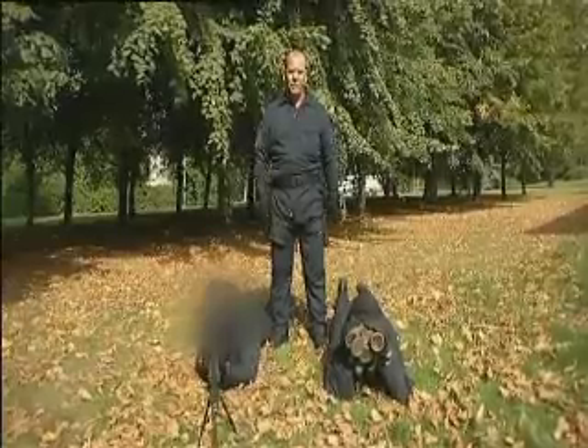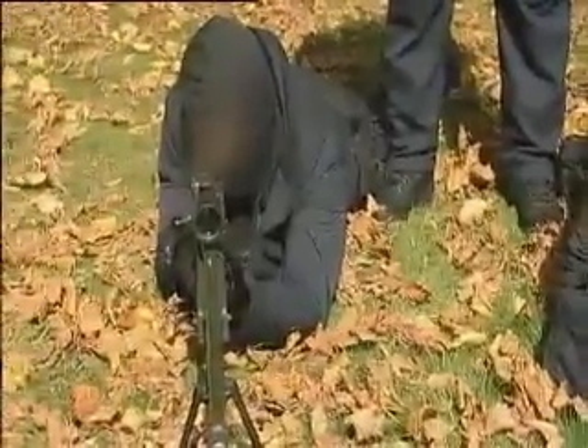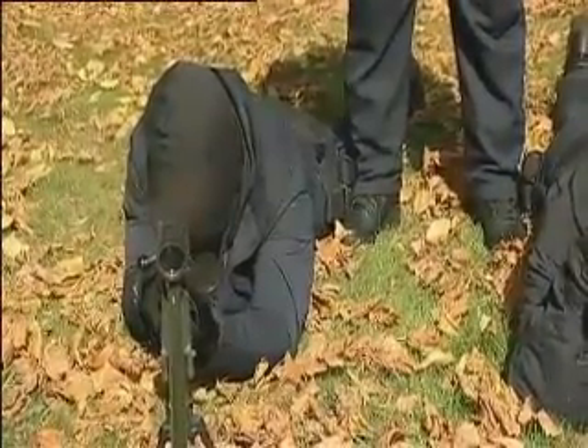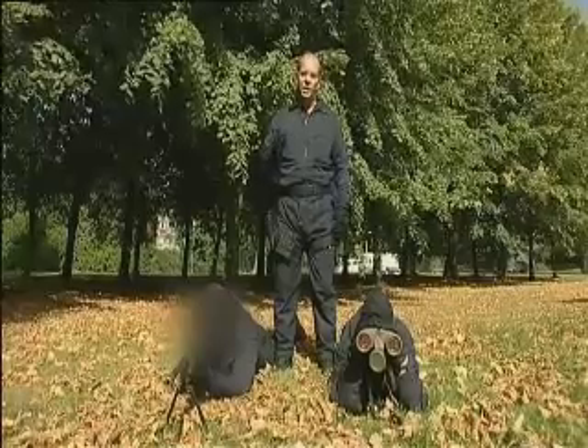Let's have a look at the sniper team in a terrorist situation. The spotter's role: he's looking through the binos and has a wider field of view of the target area. He's also looking for any movement in the building. As soon as he sees that movement, he will notify his sniper. The sniper will then pick up his weapon, look through his telescopic sight and try to pick up the X-rays — the enemy.